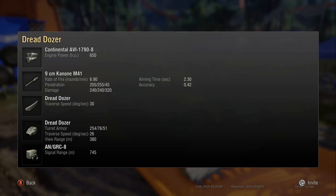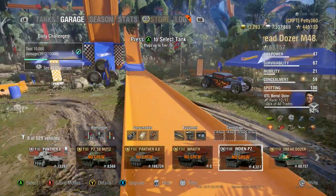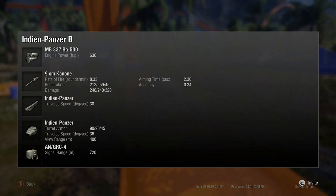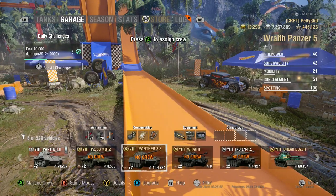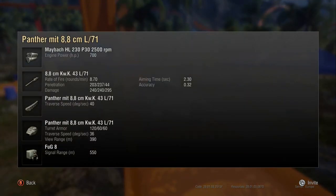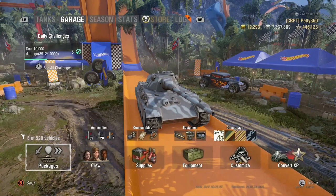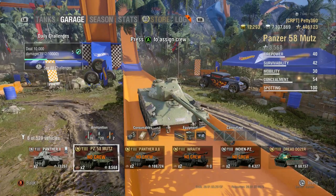We've got 6.9 rounds a minute rate of fire, and 6.9 is not that good for a tier 8 medium tank with a 90mm. Looking at comparisons: the Indian Panzer, a tier 8 German medium, gets 8.33 rounds a minute with a 90mm. The Panzer 88 is at 8.7, and the Panzer 58 Mots is at 7.5. So this is one of the slowest-firing 90mms at tier 8.